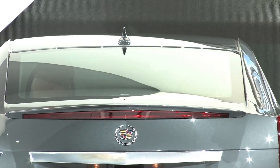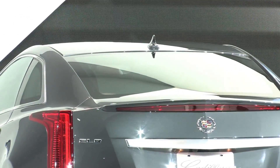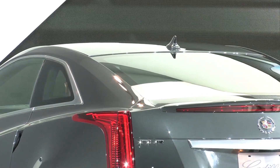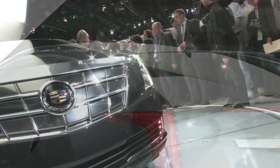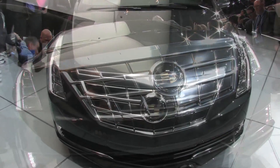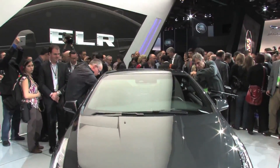The dramatic design of the ELR is paired with a uniquely engaging driving experience. The ELR offers a full driving range of more than 300 miles — this is what separates EREV technology from the pack. Typical daily commuting occurs emissions-free, but for long drives, the range-extended engine generator powers the car seamlessly.